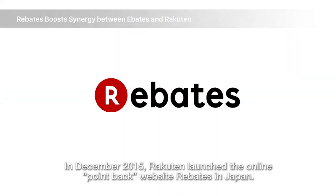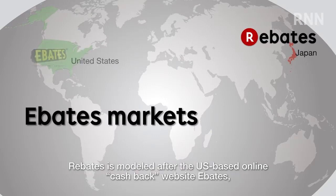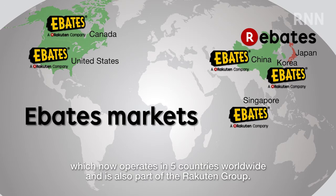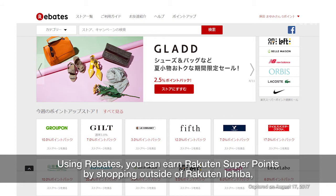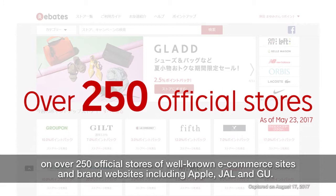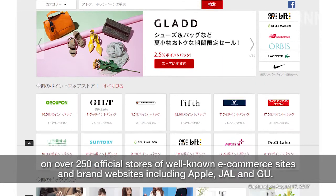In December 2015, Rakuten launched the online point-back website Rebates in Japan. Rebates is modeled after the US-based online cashback website Ebates, which now operates in five countries worldwide and is also part of the Rakuten group. Using Rebates, you can earn Rakuten Super Points by shopping outside of Rakuten Ichiba on over 250 official stores of well-known e-commerce sites and brand websites including Apple, JAL, and GU.